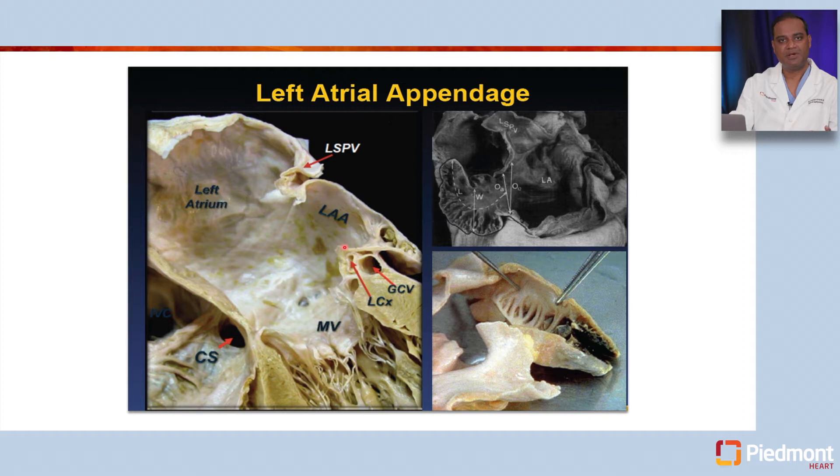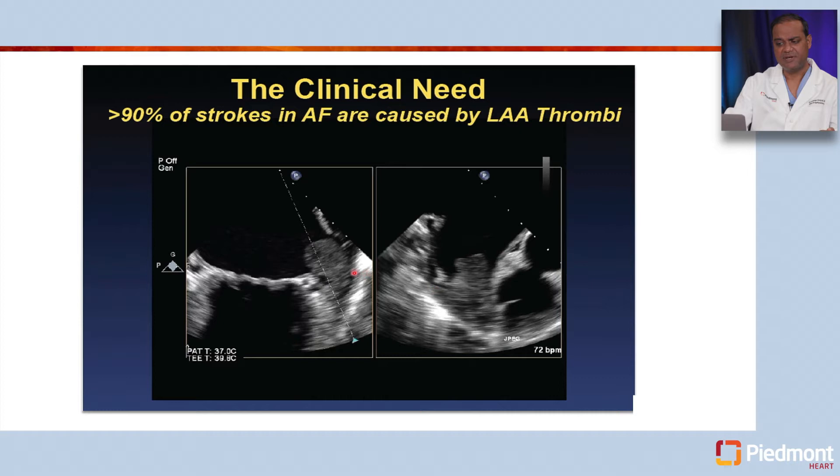However, when patients develop atrial fibrillation, the velocities in this area get significantly reduced and blood tends to stay inside, leading to formation of clot. Those clots, when they break up and leave, can cause thromboembolic phenomenon. One of the most fearsome is stroke if the clots travel to the brain. That is why the left atrium and left atrial appendage are so important — over 90% of all thrombi that cause atrial fibrillation-related stroke seem to originate from the left atrial appendage.